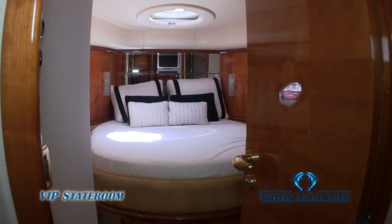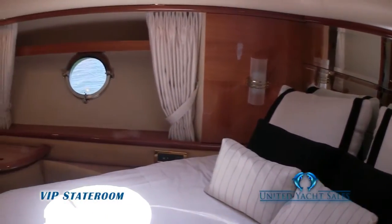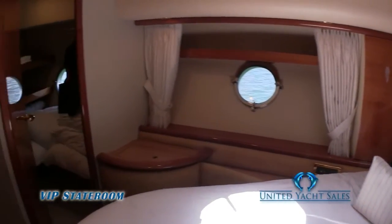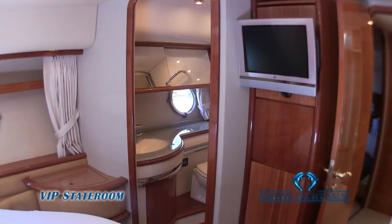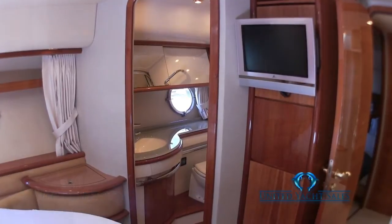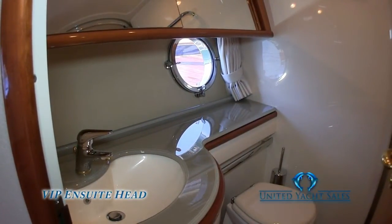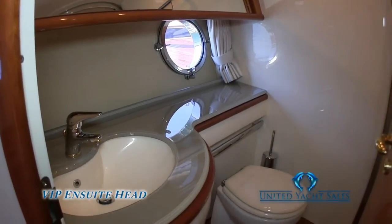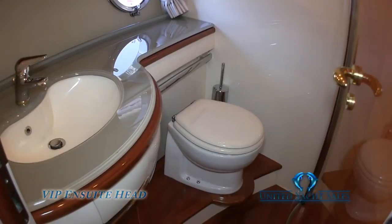Moving forward, you enter the VIP stateroom with private head. With the walk-around queen bed, large port lights that open, high-gloss cherry wood finish, walk-in closet, and HD TV, your guests will feel like they got the master cabin. The private ensuite head is just as impressive, with a ceramic sink, glass countertops, cherry wood pullman, a large shower, and electric toilet.